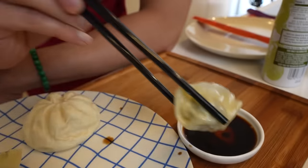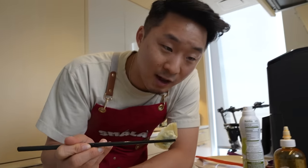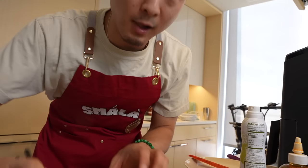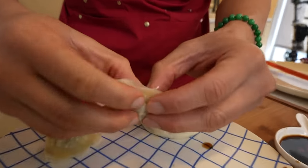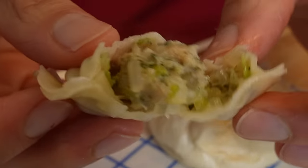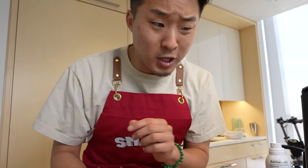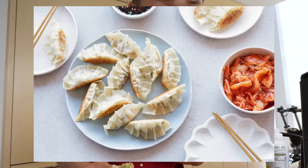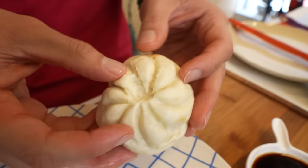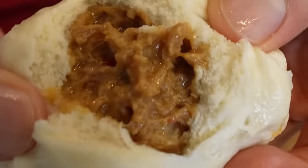Let me try the cilantro wonton. This is definitely a fusion dish — I do not recall any traditional wontons having cilantro in it. Very green, fragrant, I like it. Let me break one open. It's got a little vermicelli in it — that's cool but not traditional. It almost tastes like a Korean mandu. Here's the philly cheese bao — a fusion dish you'd find at a fusion Asian restaurant.